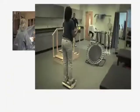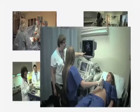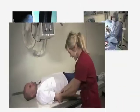Health science is not only one of the fastest growing fields in today's economy, but one in which many graduates are assured employment even before they complete their program.